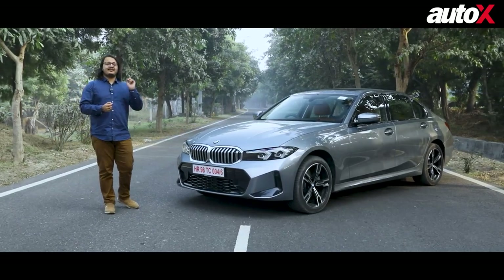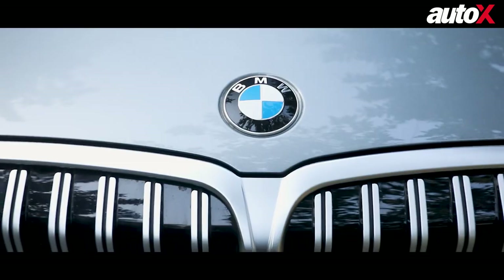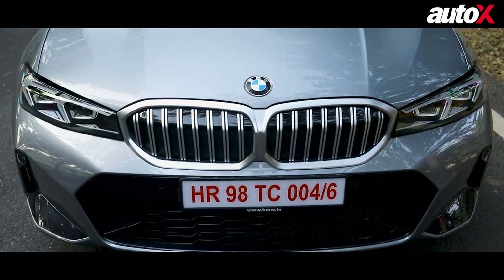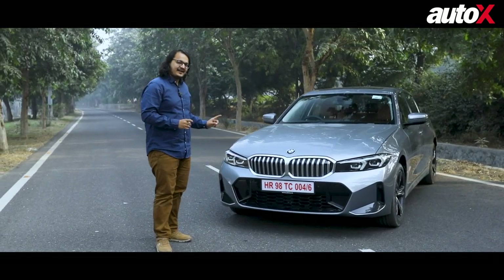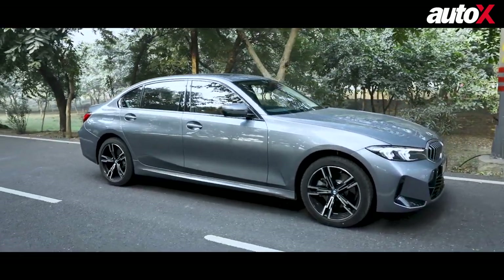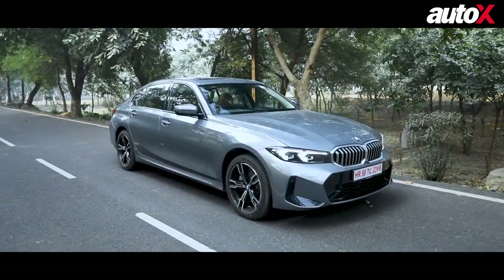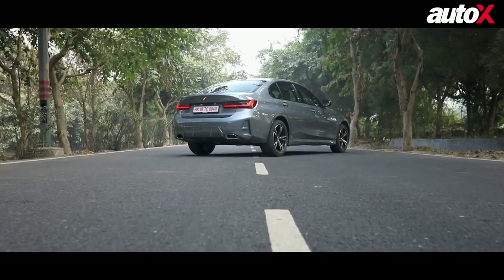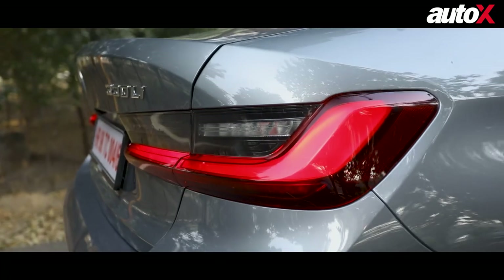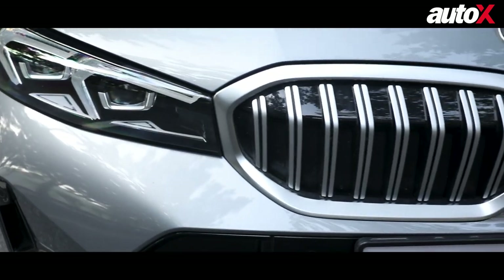Now of course, this is a facelift of the 3 Series Grand Limousine, but what a face this is. You see, when you say things like faces and BMWs together, these days people are at each other with pitchforks in their hands. However, in the case of this car right here, I believe that this is one of the prettiest cars that BMW is making. And the reason is that everything that you see here just works well with each other. This is not a case of a single design element dominating all the rest, but a rather cohesive design that all comes together handsomely.